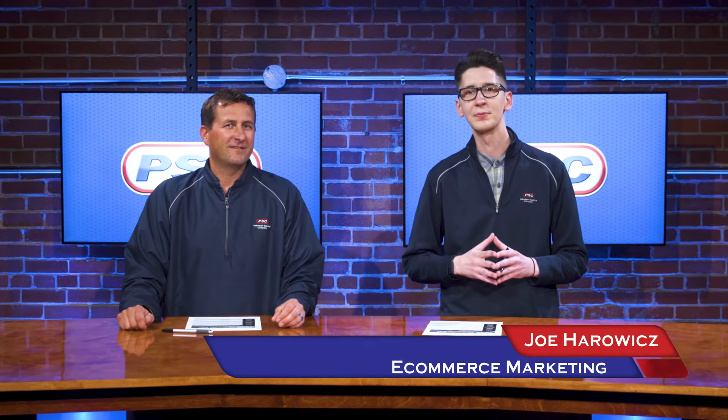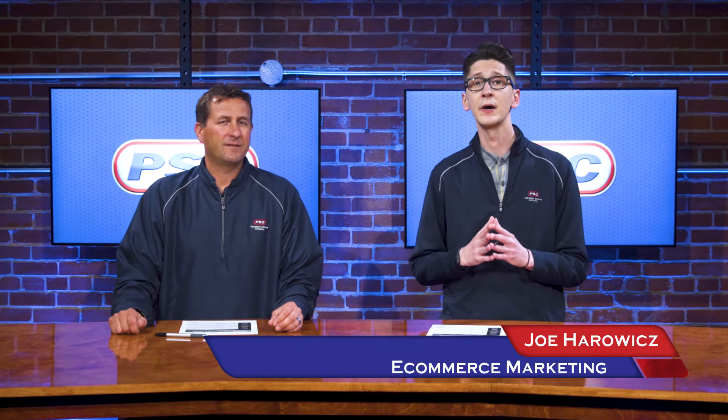Hey, what's going on guys? Joe and John here with Petroleum Service Company, and today we're going to be talking to you about our extensive line of hydraulic oils. But first, John, why don't you tell us a little bit more about what a hydraulic oil is.